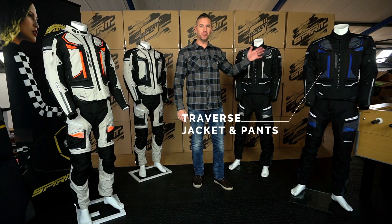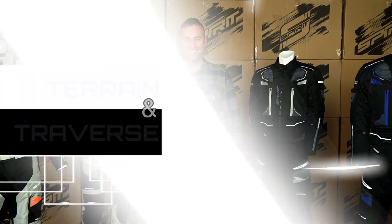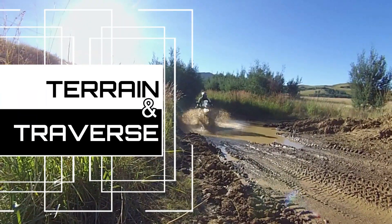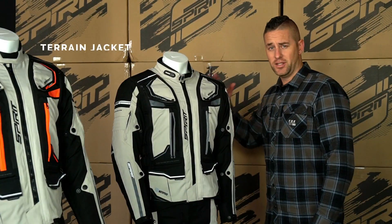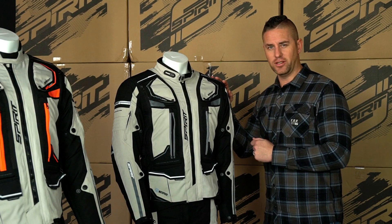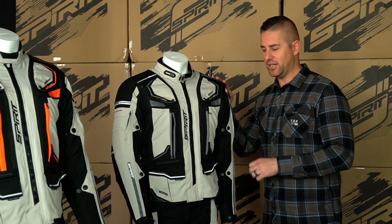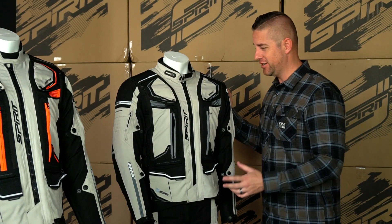Leon here for Spirit Motorcycles, and today we're having a closer look at something for the adventure rider. On this side we have the Traverse gear set up, and on this side we have the Terrain gear. The jacket is made out of a 600D ballistic textile, which is nice and strong and tough, and adds to the extra protection on the jacket. With regards to ventilation, there is so much ventilation in this jacket.